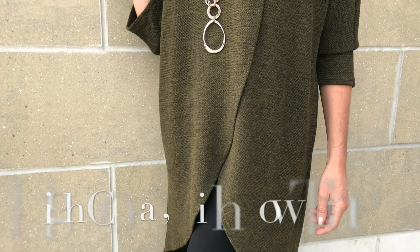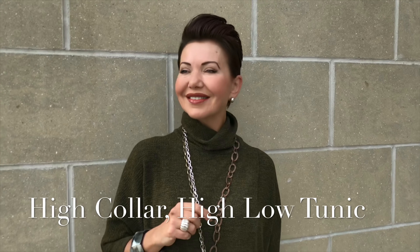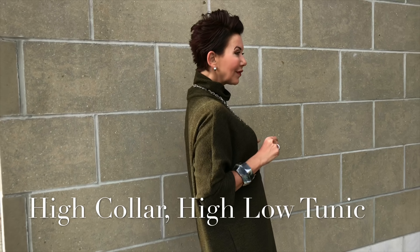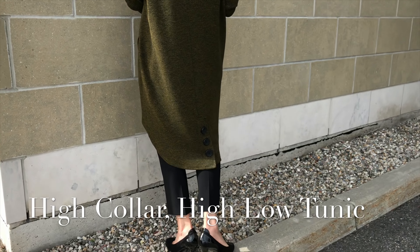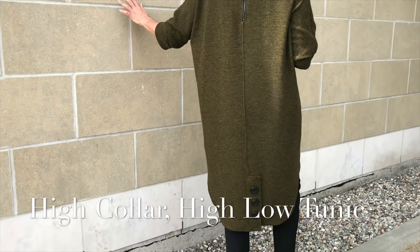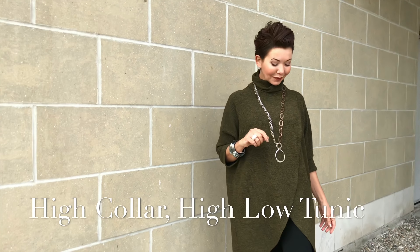Also effortless is this knit cocoon style tunic in green with little flecks of black. Easy wear, proved to be really popular at the fashion show — long at the back but slit quite high at the front, so it needs a great slim leg pant to really make it work.